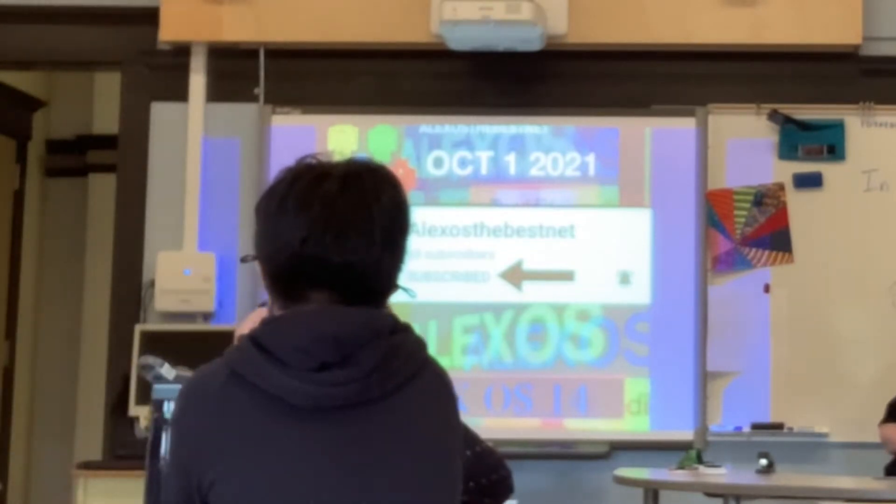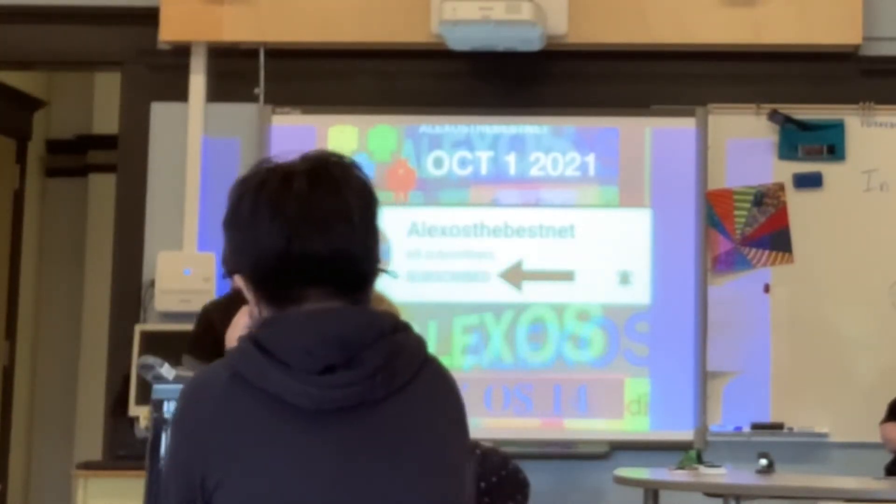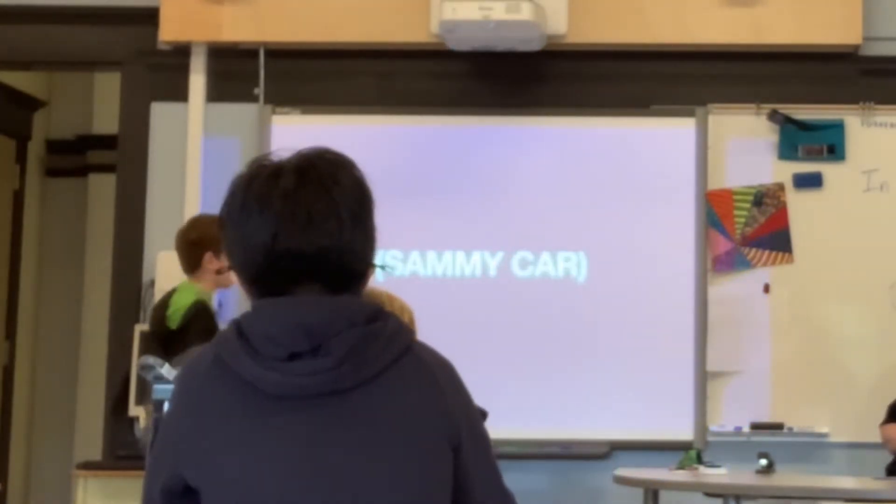I do have a YouTube channel. I'm trying to get to 100 subscribers by the end of 2021, so if you subscribe, that would be nice. I would like some more subscribers.